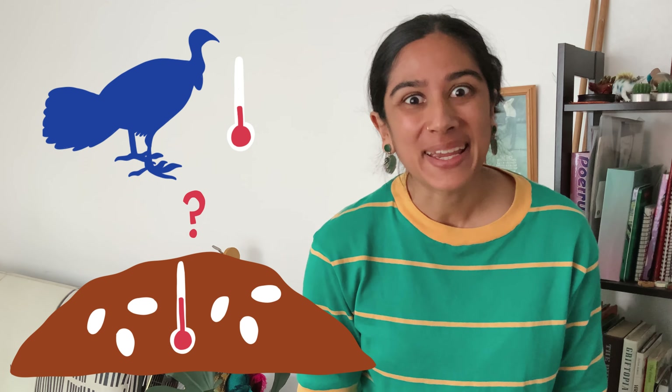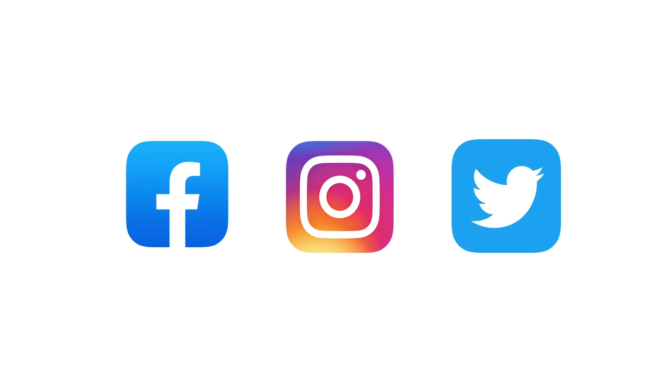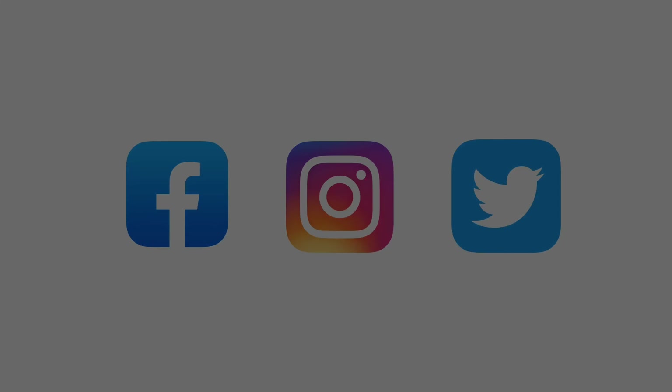The more chicks that successfully hatch because of this, then the more brush turkeys there'll be in general — and all without the need for the adult turkeys to sit on their eggs all day. Clever bird.